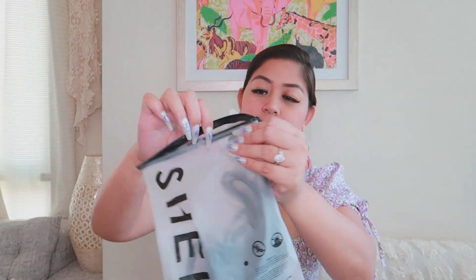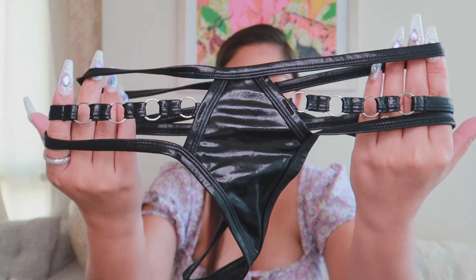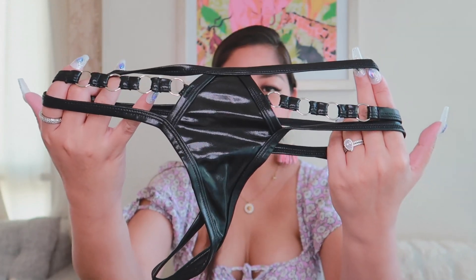So the first one that I got guys is this one. It's actually in a pouch — the packaging is a real pouch for the sexy underwear, sexy lingerie. It's color black and it's from Shein. Look at that sexy lingerie — it's a g-string, guys.